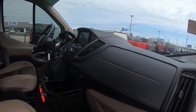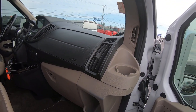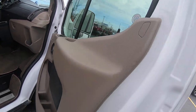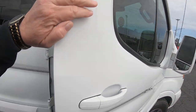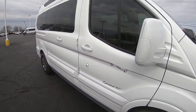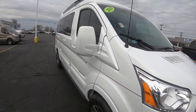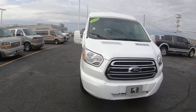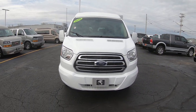Beautiful van — 2019 Ford Transit, 130 inch wheelbase, Explorer 7 passenger Limited SE package, 21,000 miles with a 3.5 liter turbo. Here at Paul Sherry Conversion Vans — come see me, Nick Ruiz.